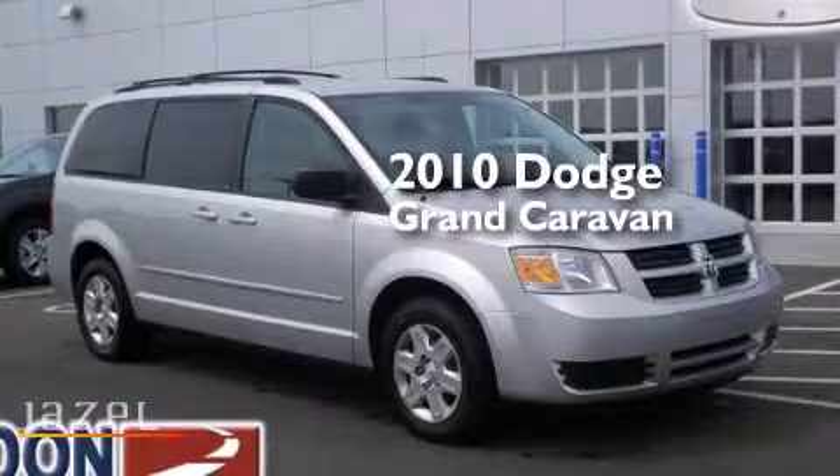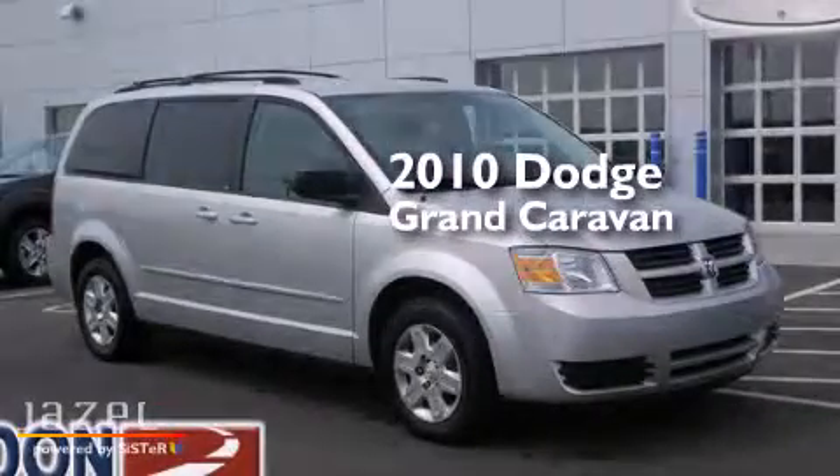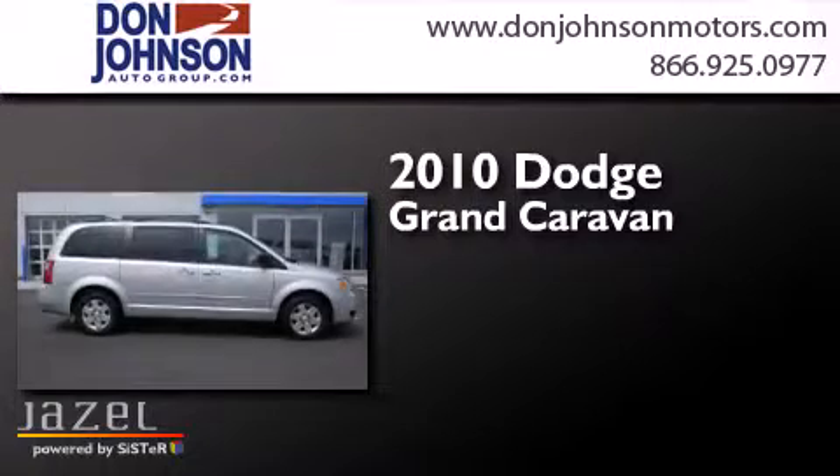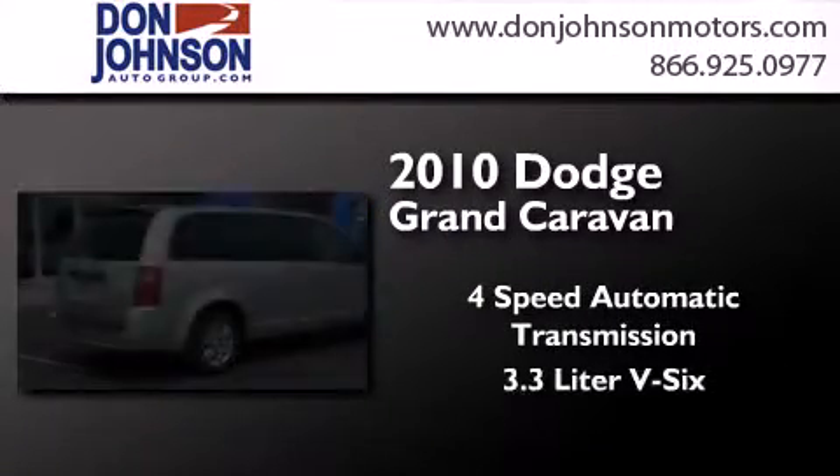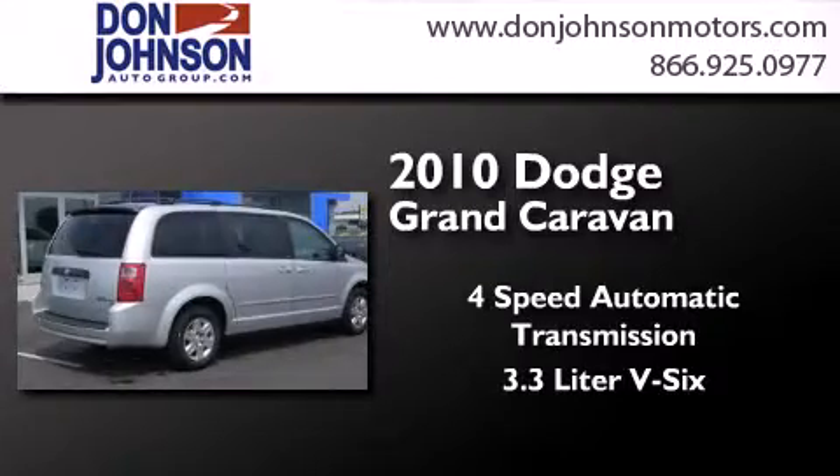This is a 2010 Dodge Grand Caravan. This minivan has a four-speed automatic transmission, a 3.3-liter V6, and a clean non-smoker interior.